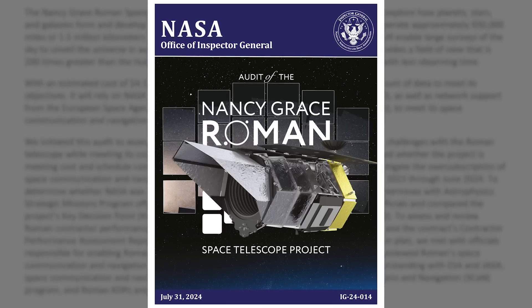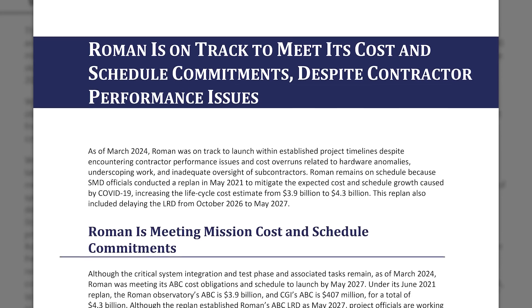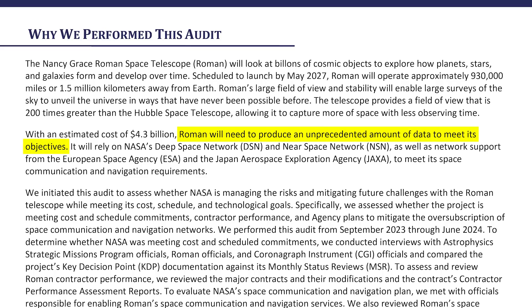NASA's Office of Inspector General released an audit of the agency's Nancy Grace Roman Space Telescope, NASA's next flagship telescope with a cost of $4.3 billion. Roman will have a resolution comparable to Hubble, but it'll be able to observe an area of the sky that is substantially larger — imagine something like the Hubble Deep Field, but covering about two-thirds of the entire thing. Roman has an incredible set of high-resolution infrared sensors and state-of-the-art instruments. Impressively, this audit says that the program remains on schedule and on budget. Early on, NASA re-baselined it to account for potential delays and cost overruns due to the COVID-19 pandemic. The audit also talks about how complicated it'll be to handle the huge amounts of data coming from Roman. The mission is set to launch by May 2027, so there's still a few years the program could run into issues — but hopefully that doesn't happen.